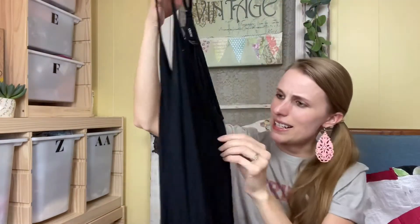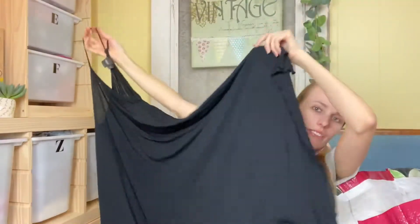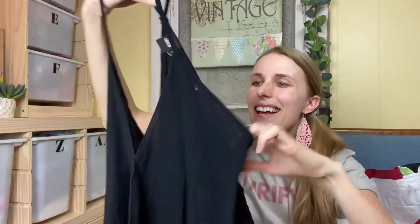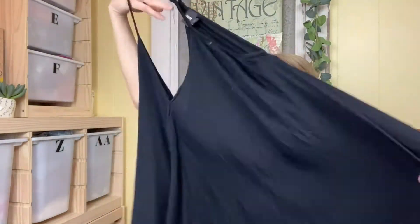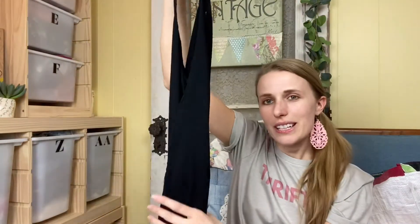I got this ASOS dress and I didn't look up comps — I just grabbed it. I think it's cute and it's my size if it doesn't have good comps. It'd be the cutest little beach coverup and it has an asymmetrical hemline. I just noticed there was a tiny little hole near the armpit, but it looks like it was just the tag hole.